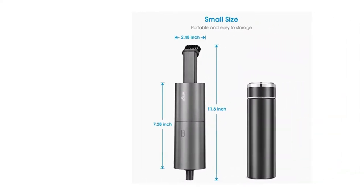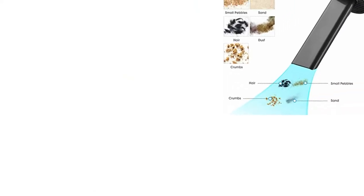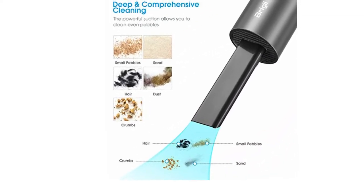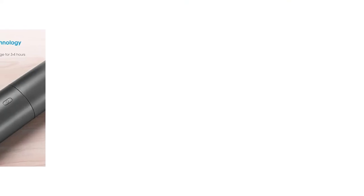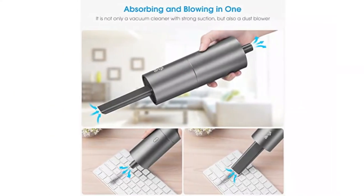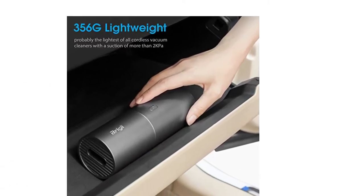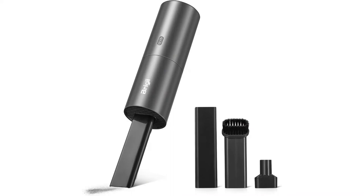Its one end features the suction nozzle for vacuuming, while the other end houses the dust blow nozzle that keeps your computer and keyboard debris-free. Equipped with 3 interchangeable nozzles, this tool is ideal for cleaning the nooks and crannies effortlessly. Pros: reusable and washable HEPA filter, cordless and easy-to-operate, 2,000 mAh lithium battery lasts up to 20 minutes, easy to assemble and dismantle. Cons: might be noisy.